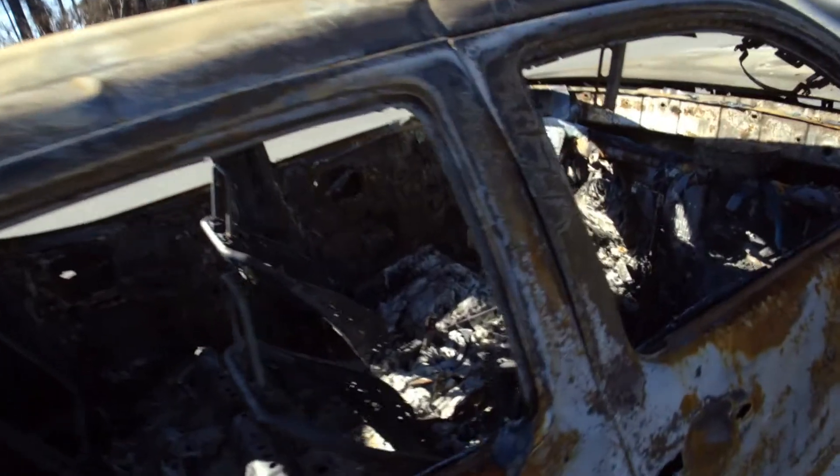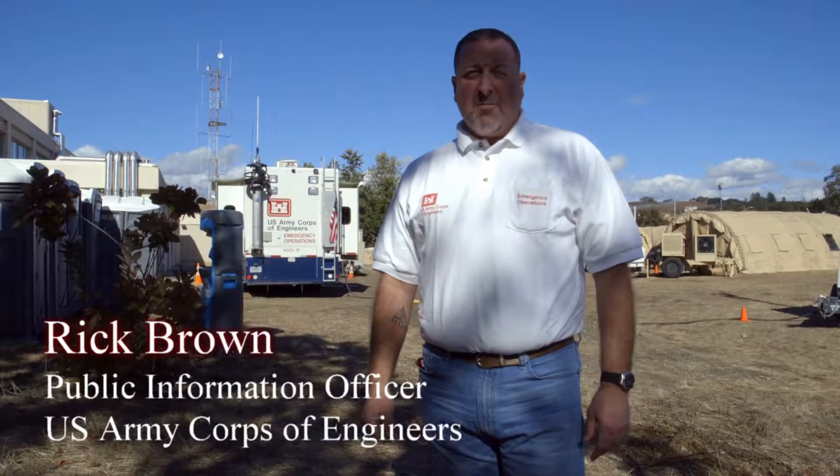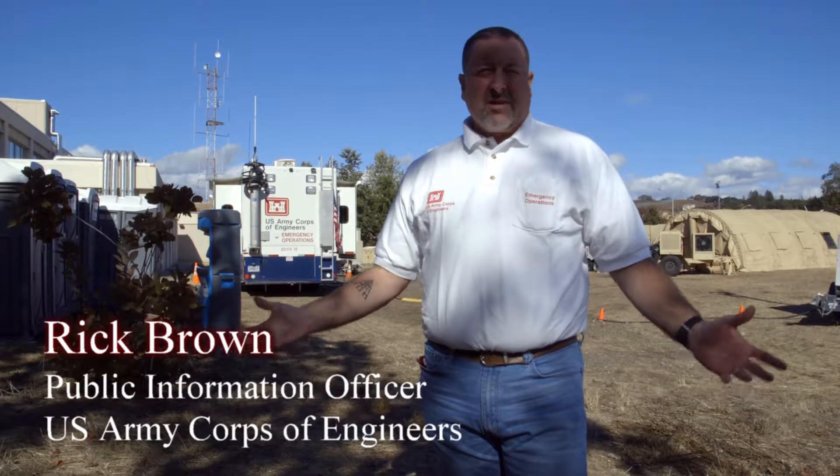My name is Rick Brown and I am a Public Information Officer for the Army Corps of Engineers. We're out here getting ready to get started on phase two of the debris cleanup mission. There's a lot of damage out here from these wildfires from last month.